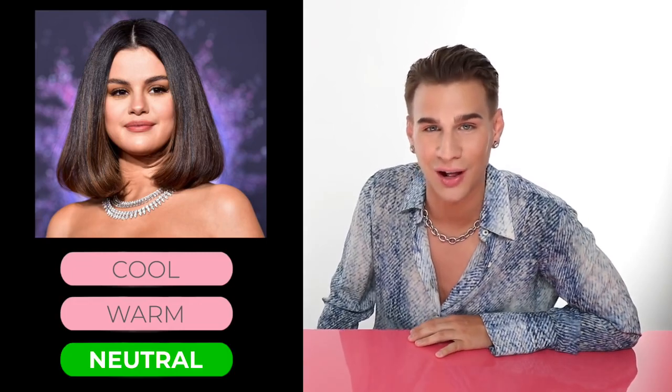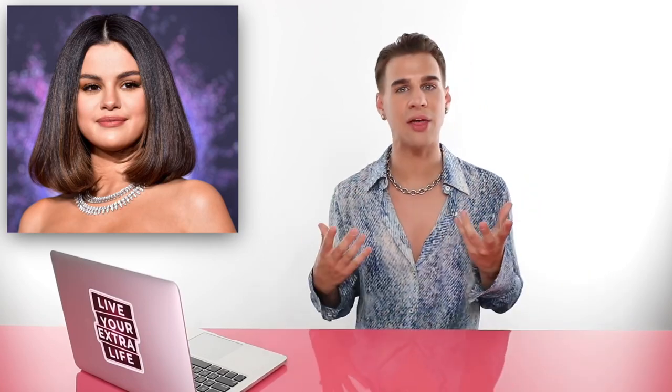Up next, we have Selena Gomez. Is she cool, warm, or neutral? If you guessed neutral, you'd be correct. Neutral is definitely a tricky one. You can see Selena rocking warm hair, warm highlights on a cool tone base. She might have dark hair with a lot of cool undertones like blues and purples, and then highlights that are very warm — and it all seems to go together and work out for her. Her skin — you can see slight tints of yellow, you can see a lot of pink on her cheeks. There's a lot of different elements mixed together, creating this neutral vibe.